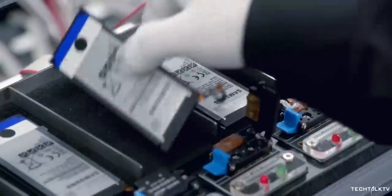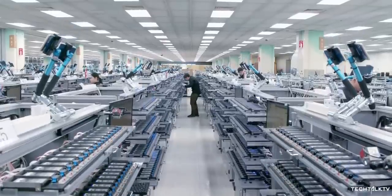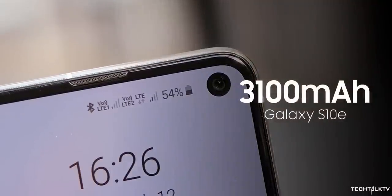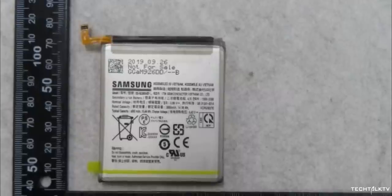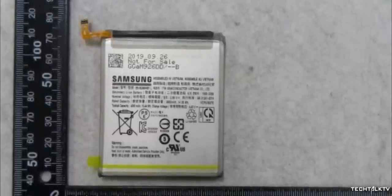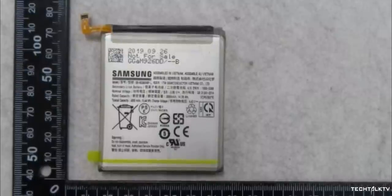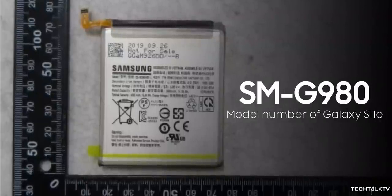The battery of the smallest model in the Galaxy S11 range has been leaked. The Galaxy S11e will have a much bigger battery than the Galaxy S10e, which had a battery of 3100mAh capacity. As you can see, this is an actual photo of the battery of the Galaxy S11e, which was found on a Korean certification website.